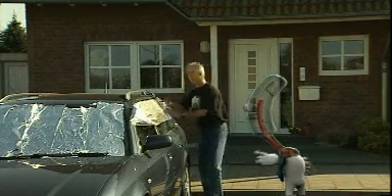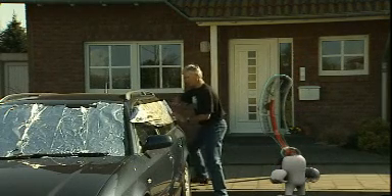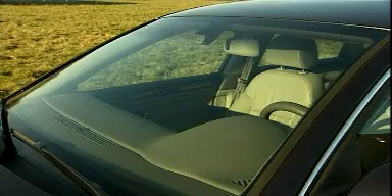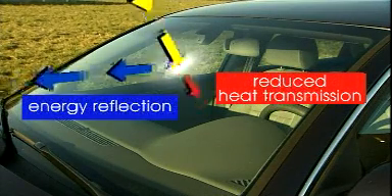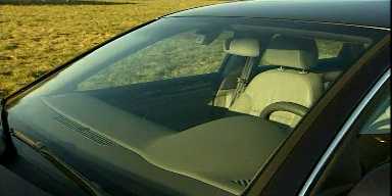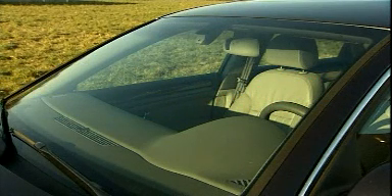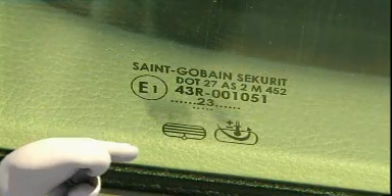Well, there are certainly better ways to keep the interior of a car cool. Saint-Gobain Securite has developed a heat-reflective windshield that reflects the infrared rays of the sun so that less heat is transmitted into the car interior. It remains comfortably cool. Look, here's the marking for thermal comfort.